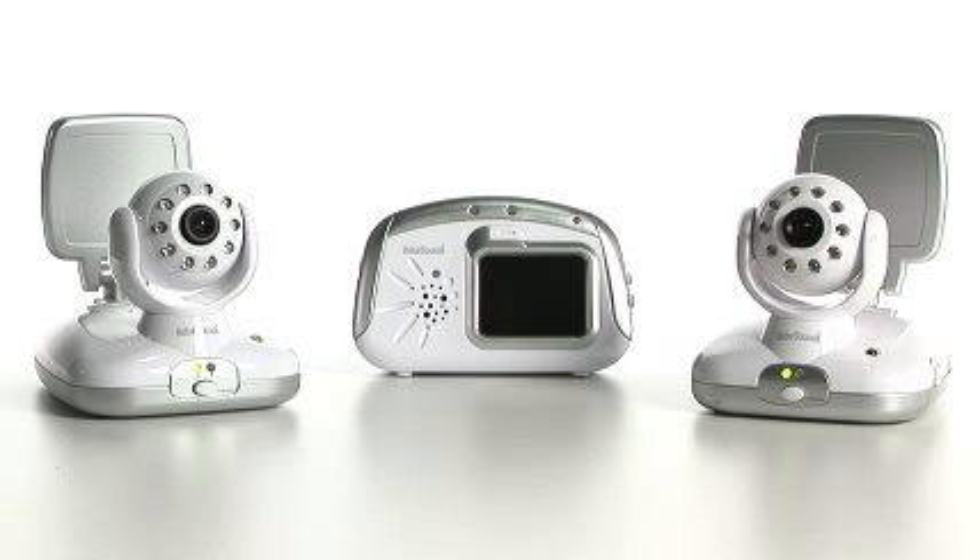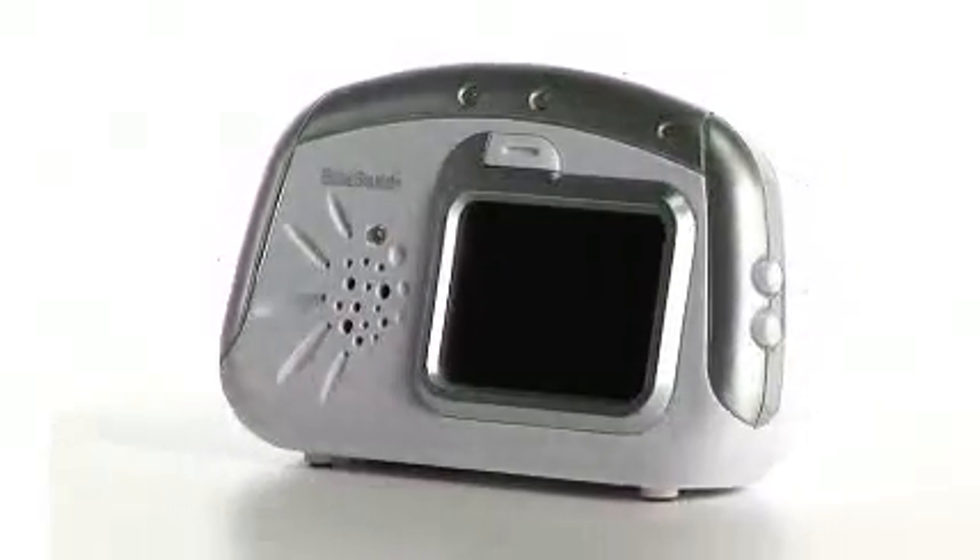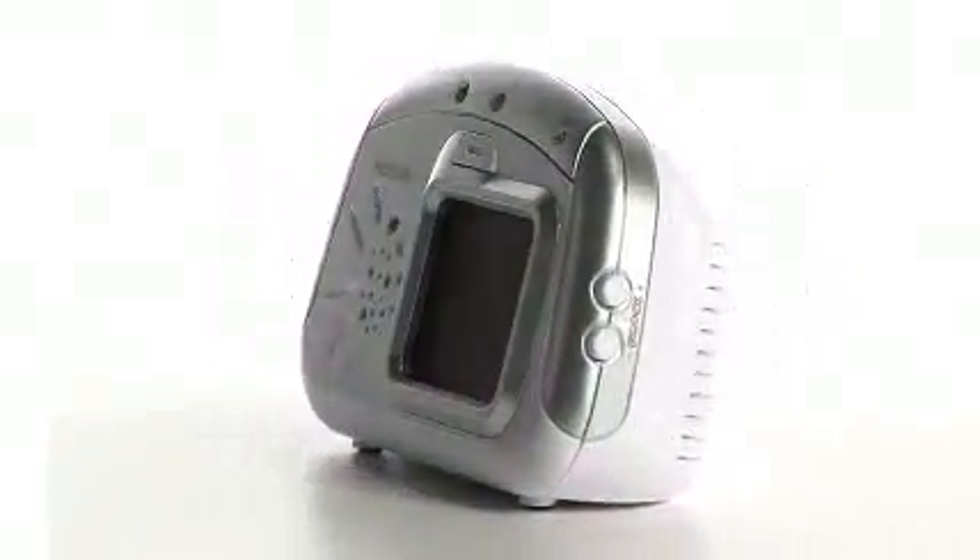Hi, I'm Marina, and today I'm talking about the portable video and sound monitor by Bebe Sounds. What's great about this device is that it allows you to move around your home freely and still see and hear your baby from another room.